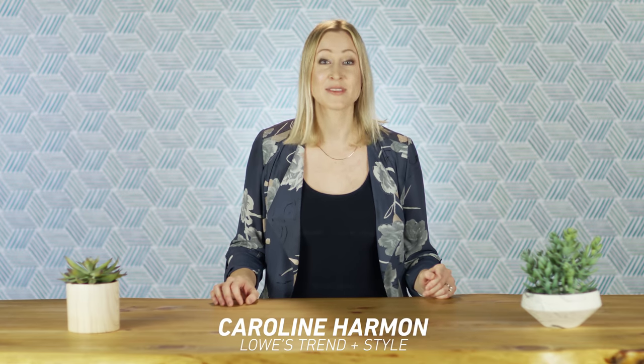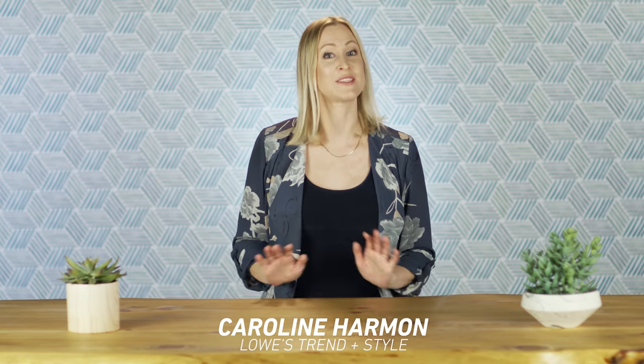Hi, I'm Caroline with the Lowe's Trend Team. Today we're going to show you how to transform a dated, builder-grade bathroom into a colorful and modern oasis.